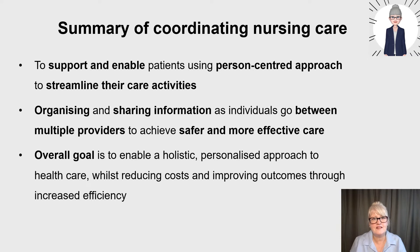My summary of coordinating nursing care: it's to support and enable patients using a person-centered approach and to streamline their care activities. There is organizing and sharing of information as individuals go between multiple providers to achieve safer and more effective care. The overall goal is to enable a holistic, person-centered approach to healthcare whilst reducing costs and improving outcomes through increased efficiency and effectiveness of care.